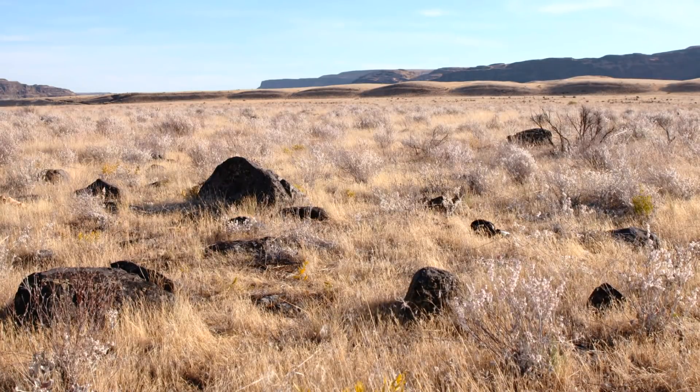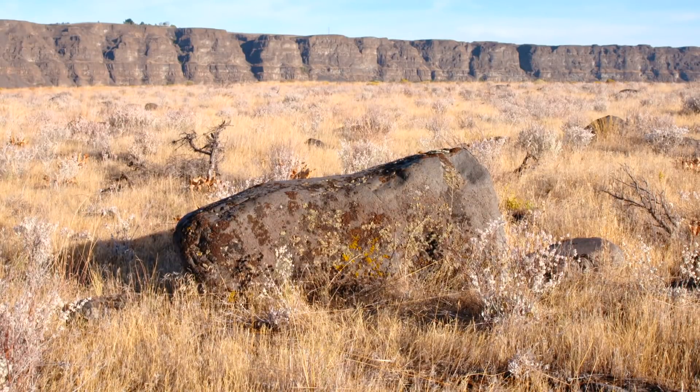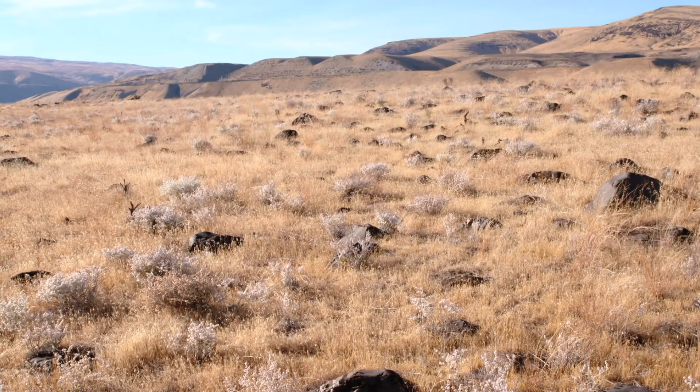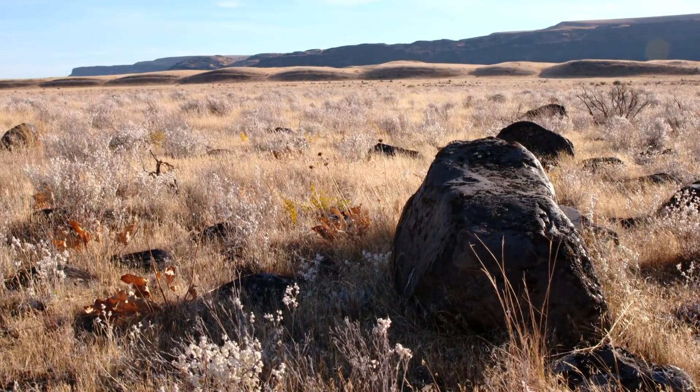Even the powerful Ellensburg winds can't move rocks that big. You need water, and you need a lot of water. The dimensions of the giant ripples at West Bar point to a powerful force that only could have come from a sudden catastrophic flood of water.